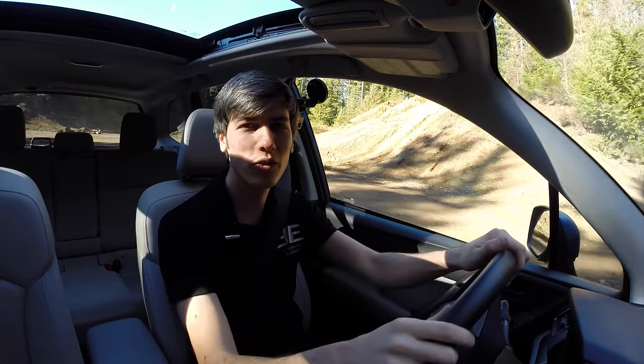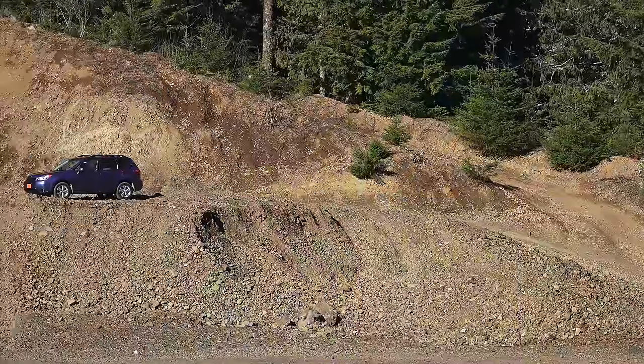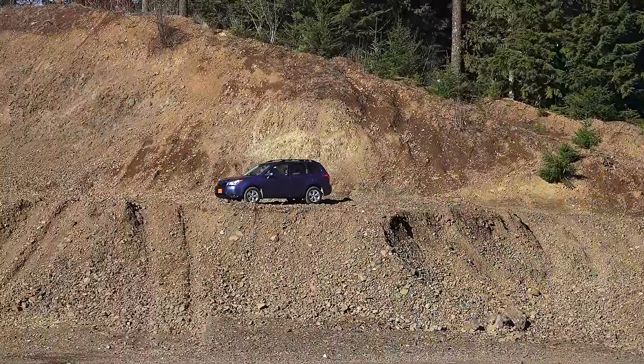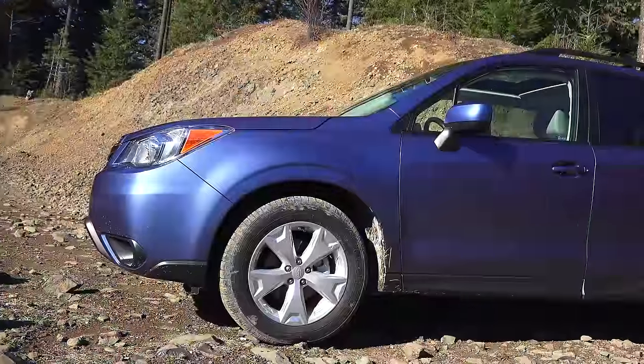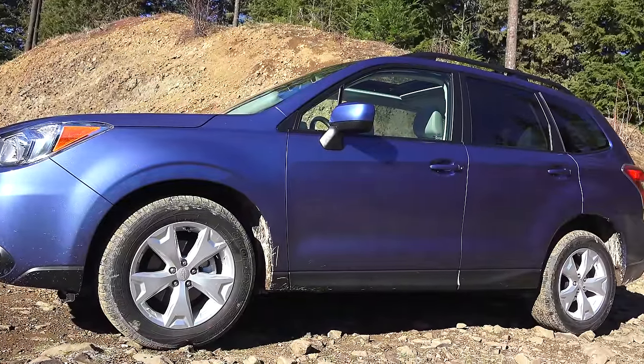Hello everyone and welcome. In this video we are checking out the 2016 Subaru Forester, and this is the last of the Subaru models for which I have not reviewed. I will have links in the video description to all of the other models — not every trim level, but I do have at least one main review of every model out there.